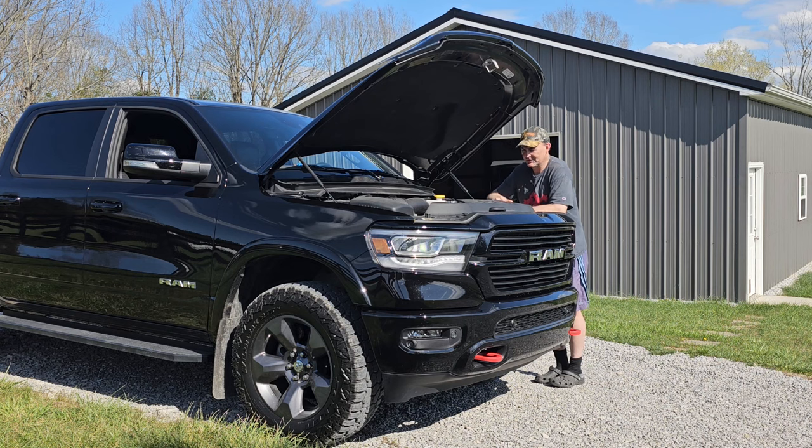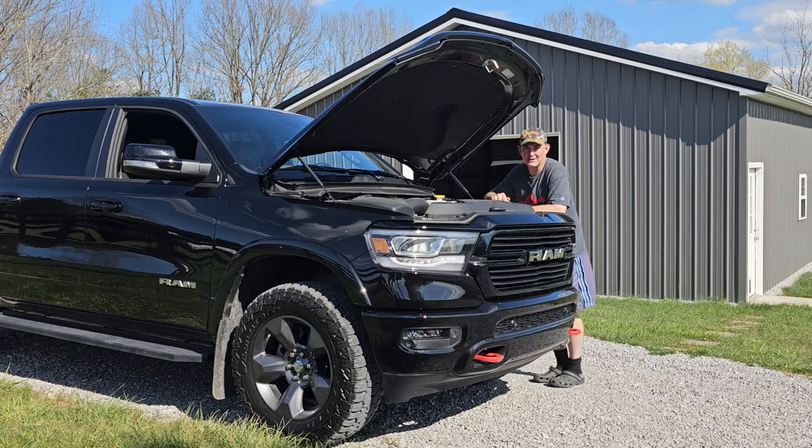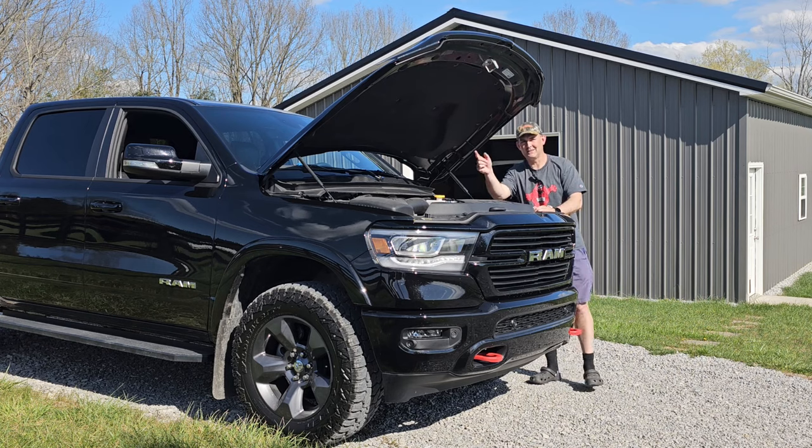I just wanted to update you on that. Yes, it did fix my Hemi Tick. Long term, it's going to be fixed — it hasn't come back. It still purrs like a kitten, and I expect it's going to continue to as long as I give it proper lubrication. Thanks for watching, guys. We'll talk to you later.